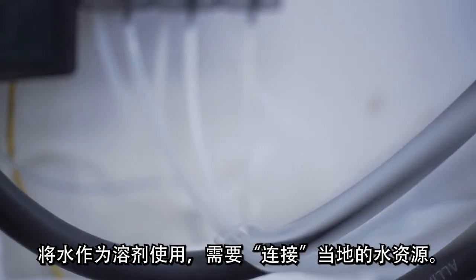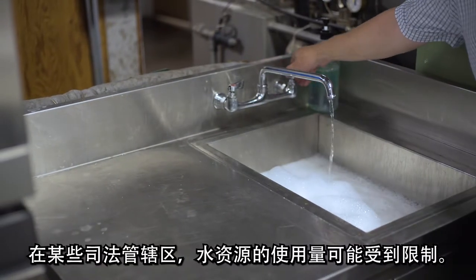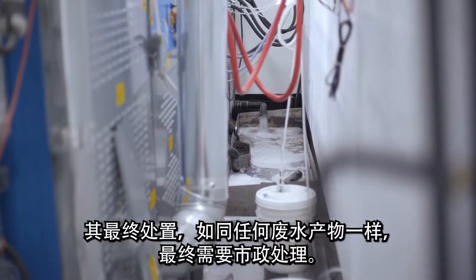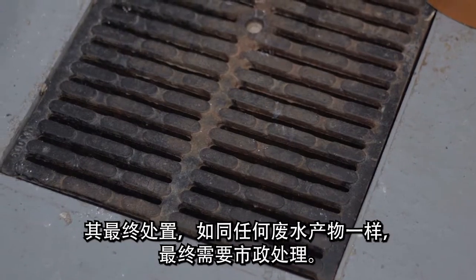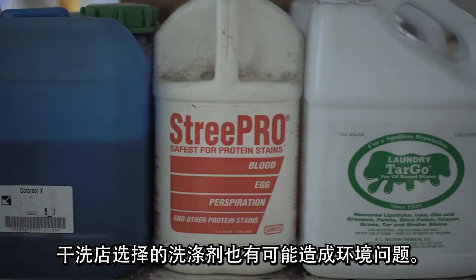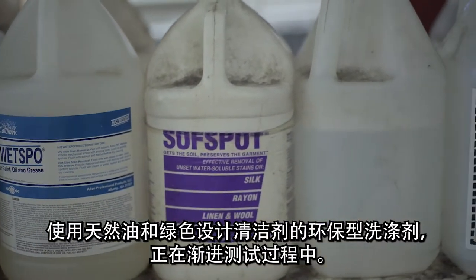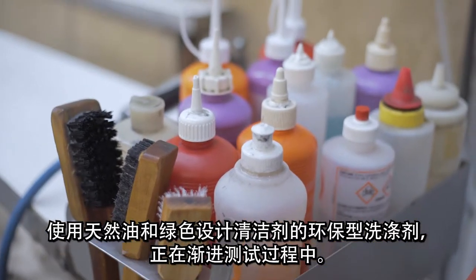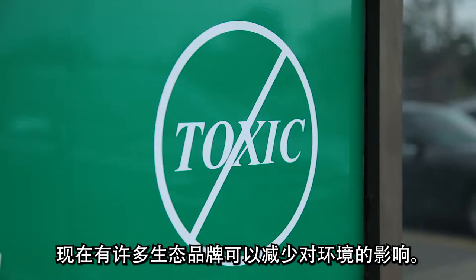The use of water as a solvent requires tapping into local water resources. In some jurisdictions, access to and quantities of water use can be limited. Its eventual disposal, as with any wastewater product, ultimately requires municipal treatment. The dry cleaner's choice of detergents also has the potential to create environmental issues. Environmentally friendly detergents using natural oils and green designated cleaning agents are progressively being tested. Many eco brands are now available that can minimize environmental impact.